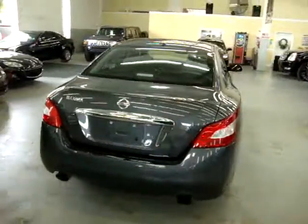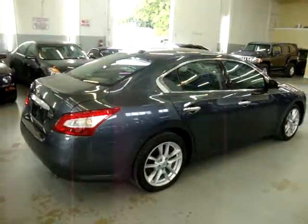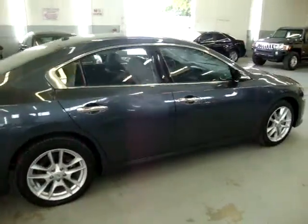The car is still under the manufacturer's warranty of 3 years, 36,000 miles bumper to bumper, and that warranty is followed by a powertrain warranty of 5 years, 60,000 miles on the powertrain.